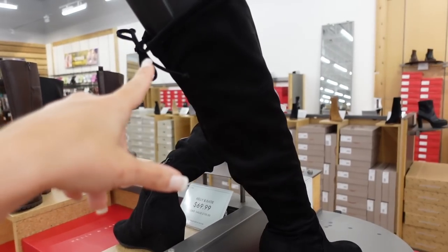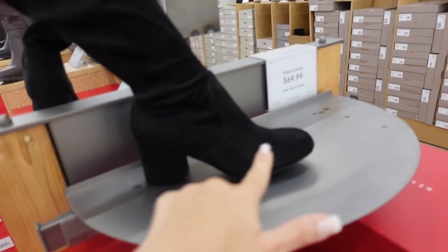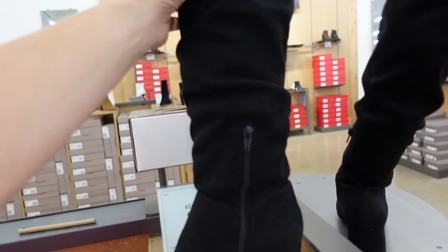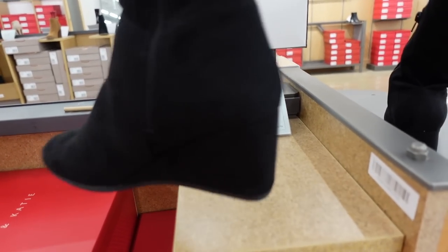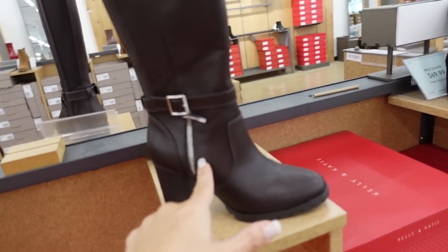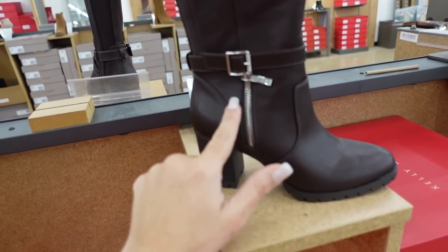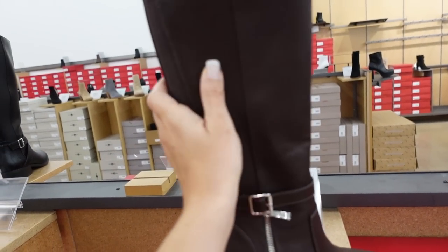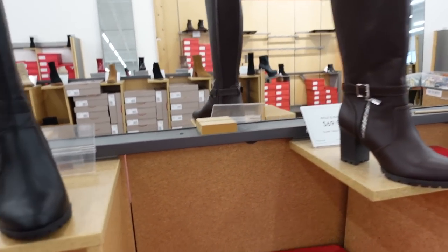Over-the-knee boots from Kelly and Kate — tie detail on the back, super soft faux suede, seam detailing, rounded toe, chunky heel, $69.99. Also a scrunch boot wedge option right under the knee with a zipper on the side, rounded toe, little wedge, $69.99. Another riding boot from Kelly and Kate — slightly higher heel, same buckle detail, silver on the brown, elastic around the calf for stretch, $69.99, also comes in black.